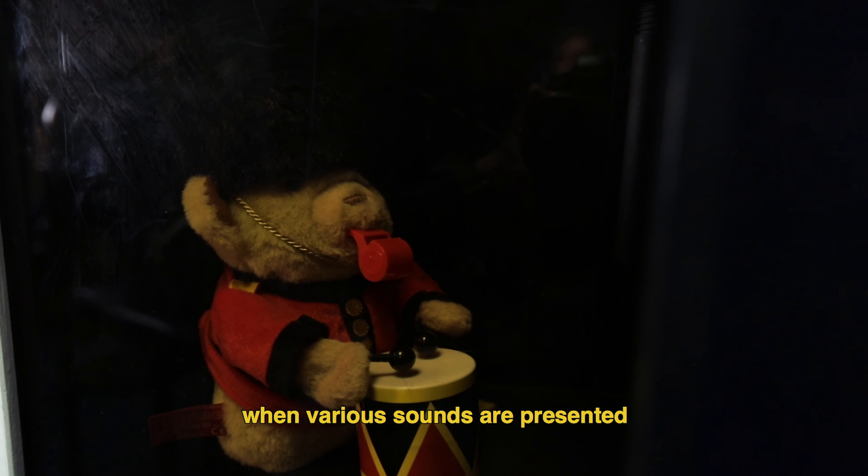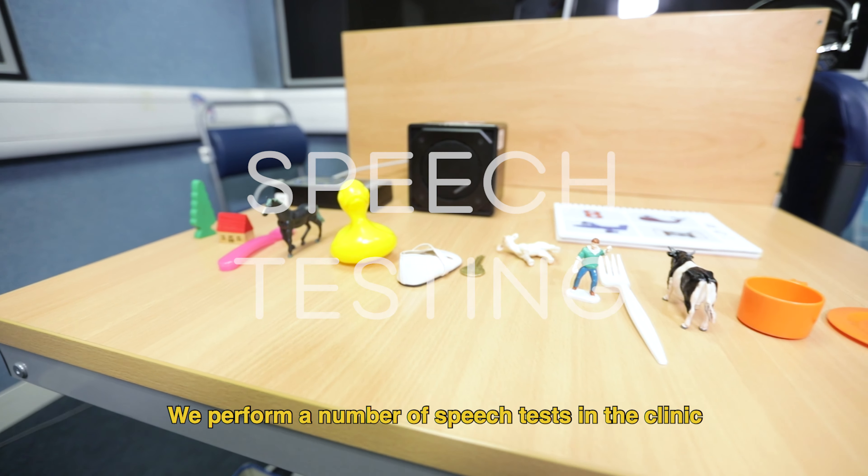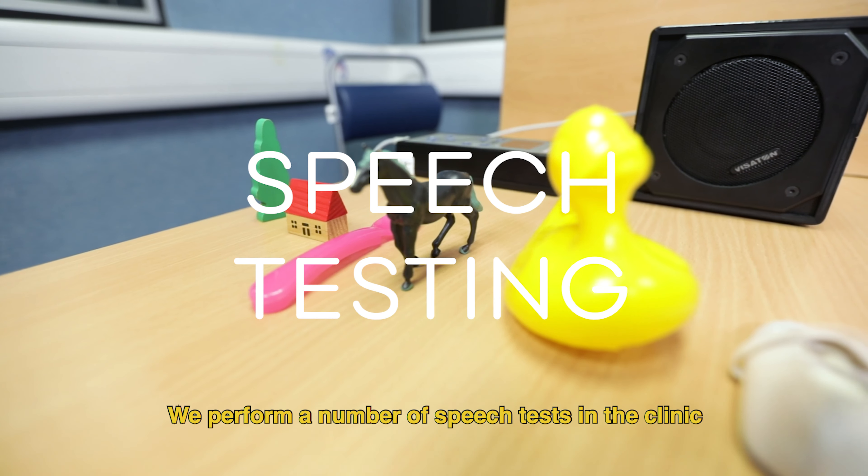Visual reinforced audiometry is a behavioural test in which a conditioned head turn response is observed when various sounds are presented. The test requires two audiologists, one to present the sound and one to distract the child.